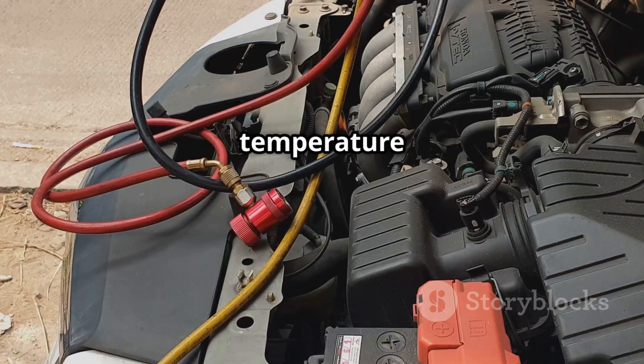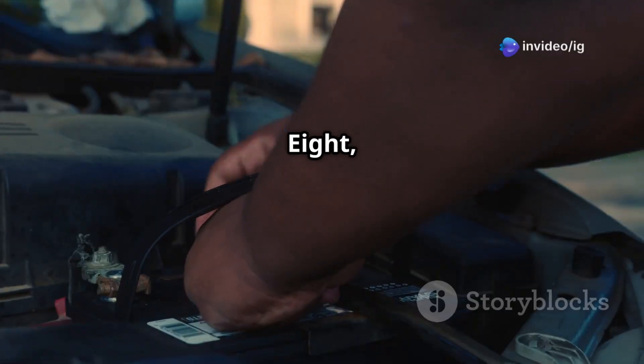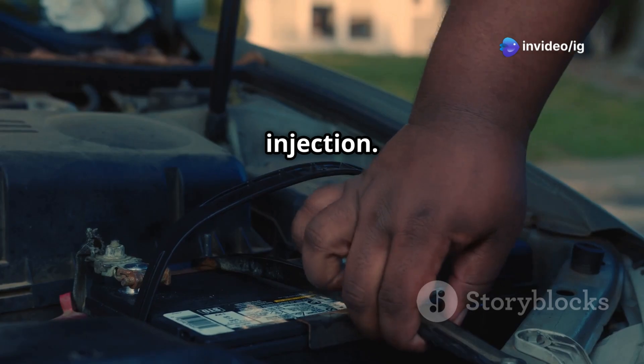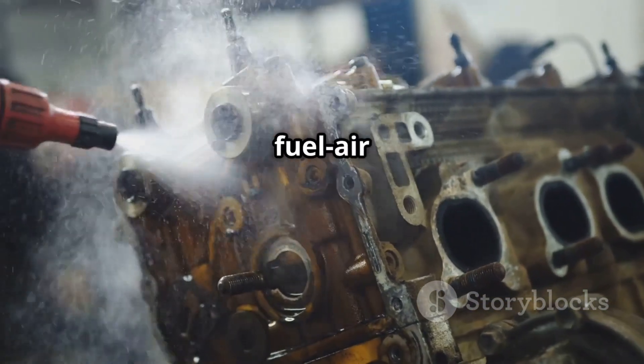7. Coolant temperature sensor malfunction — incorrect temperature data leads to poor fuel adjustment. 8. Low battery voltage — a weak battery affects ignition and fuel injection. 9. Carbon buildup in cylinders — excess carbon disrupts fuel-air combustion.